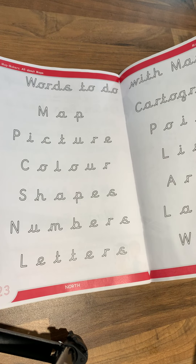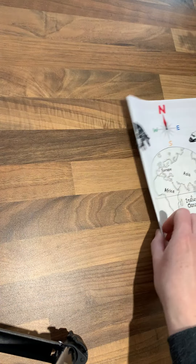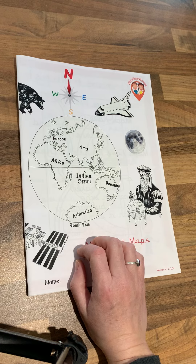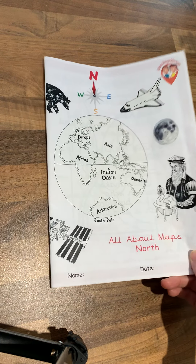At the end we have a little glossary of words. So this is for a three to five year old, and it really gets you the basics of maps.